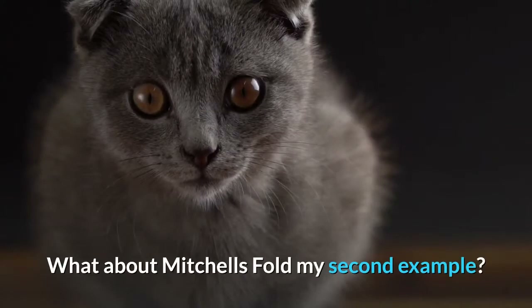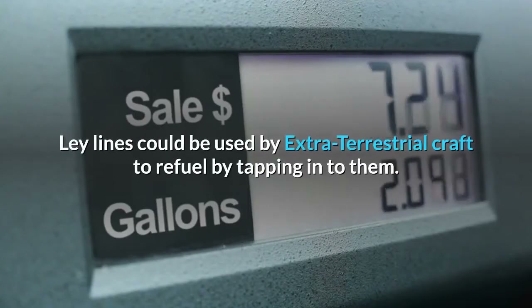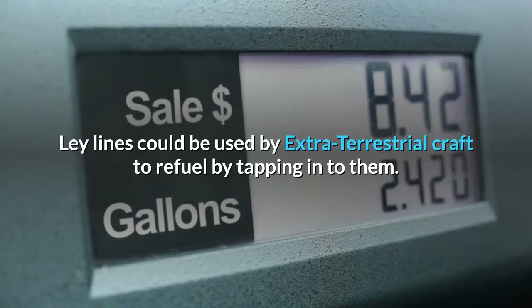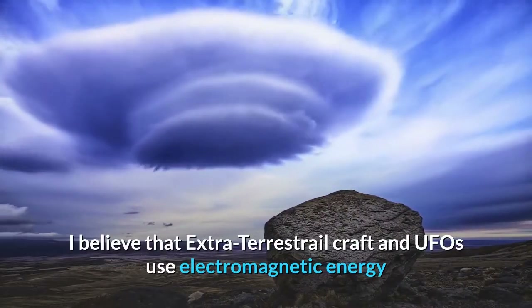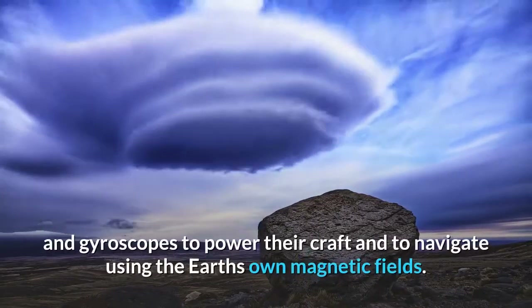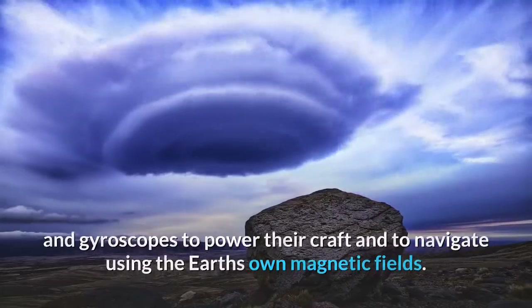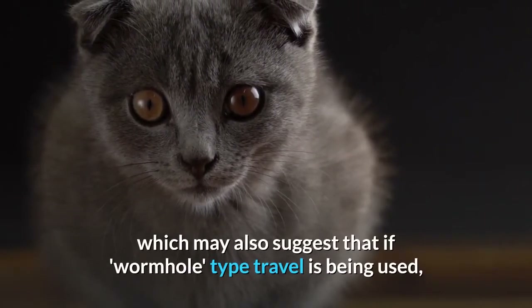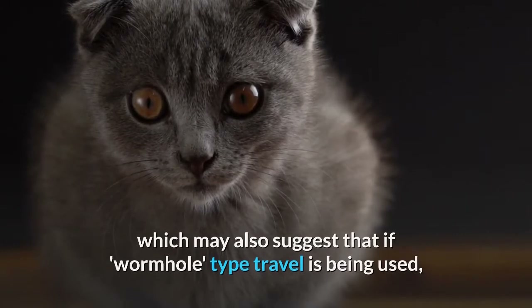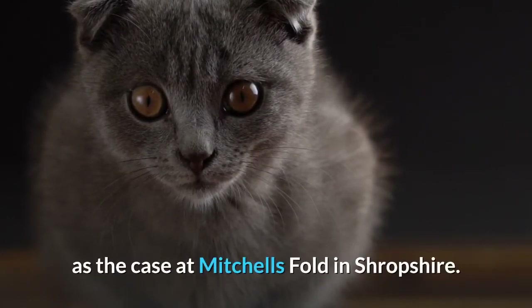What about Mitchell's Fold, my second example? Ley lines could be used by extraterrestrial craft to refuel by tapping into them. I believe that extraterrestrial craft and UFOs use electromagnetic energy and gyroscopes to power their craft and to navigate using the Earth's own magnetic fields. They also use ley lines as a point of navigation, which may also suggest that if wormhole-type travel is being used, then they could be linked to stone circle sites such as the case at Mitchell's Fold in Shropshire.